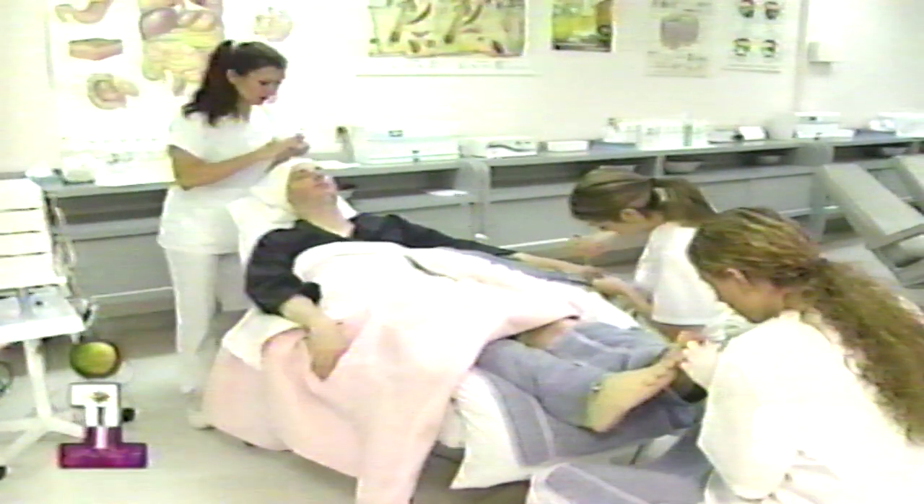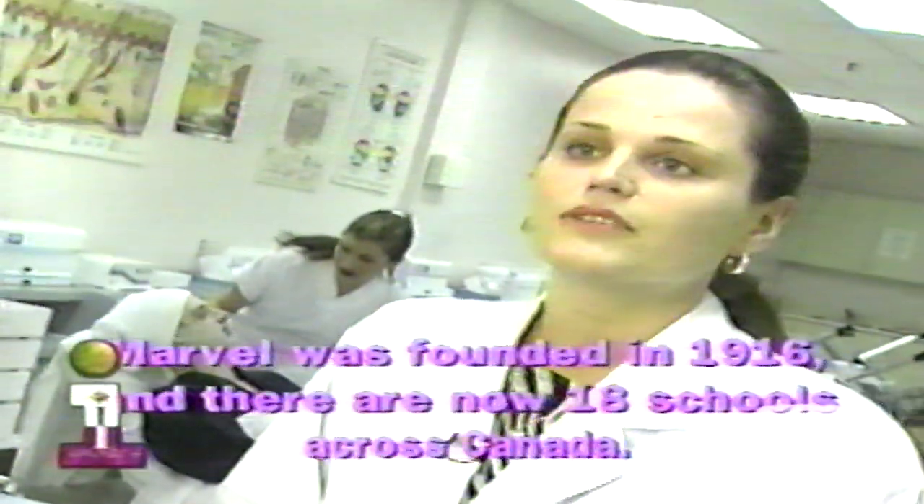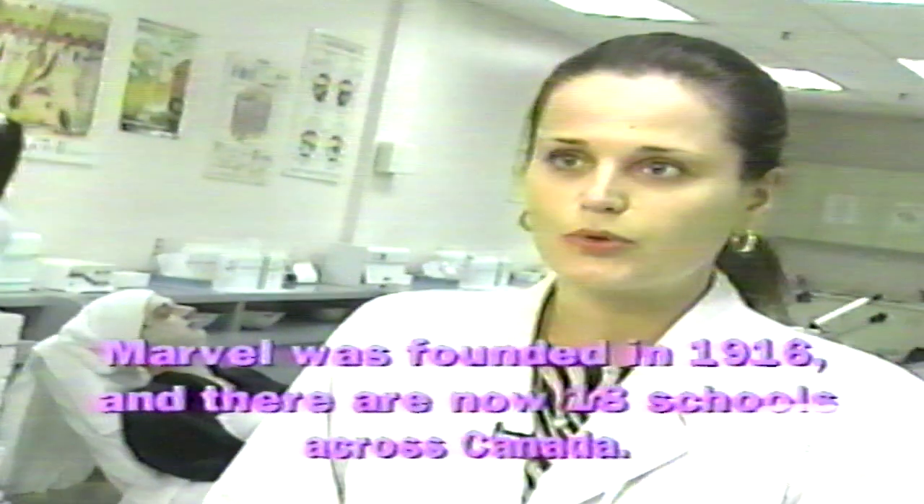They're also doing massage and hot oil treatments. What's great about these treatments — manicure, pedicure, and facial — is that they can all be done at the same time. All of these are European methods, and all the techniques we use are European techniques.